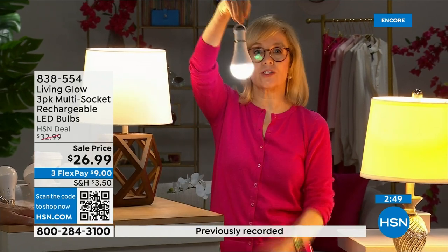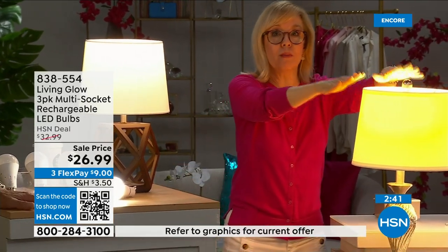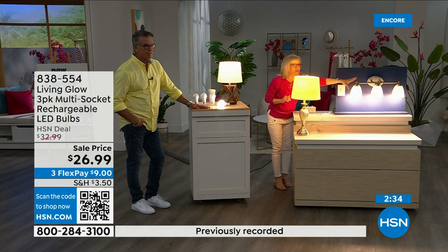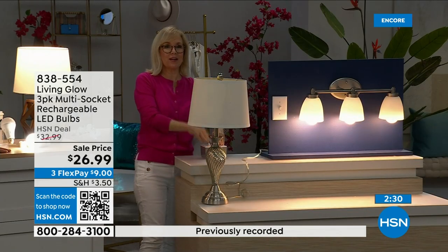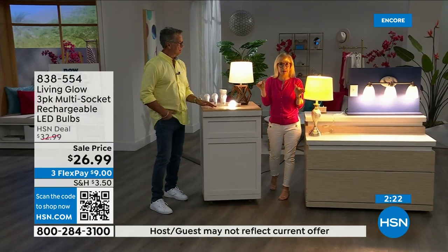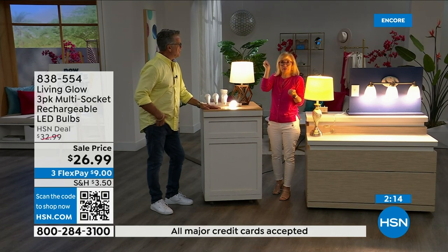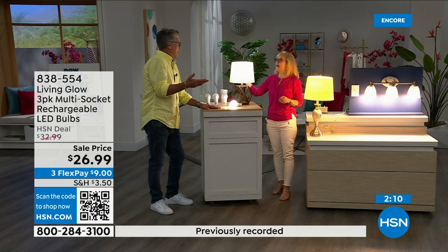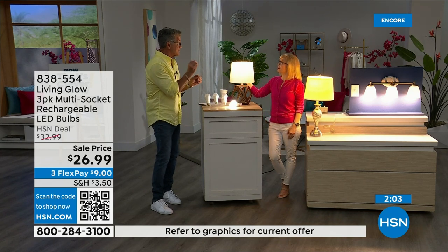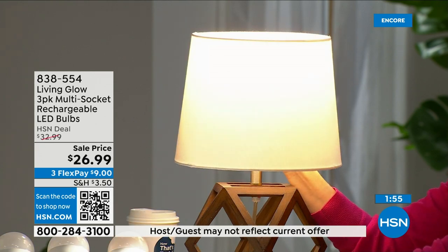You can hang them next to drapes — they won't get hot. Here's the demo again: regular bulb off, Living Glow stays on in a multi-socket fixture. One important note: if it's 3 a.m. and your power goes out while the lights are off, all your lights don't automatically come on — you just flip the switch when you need them. But if lights are on when power fails, they'll kick on automatically after about one second.